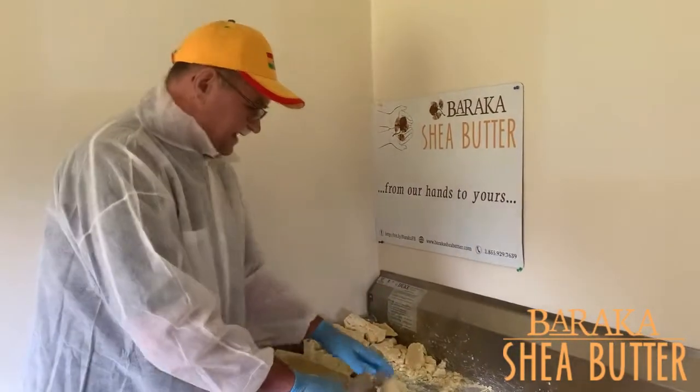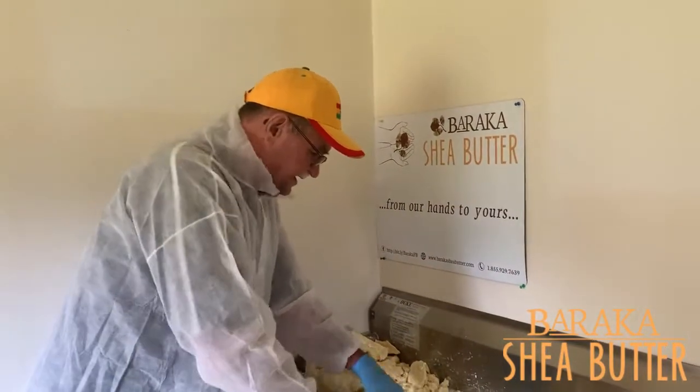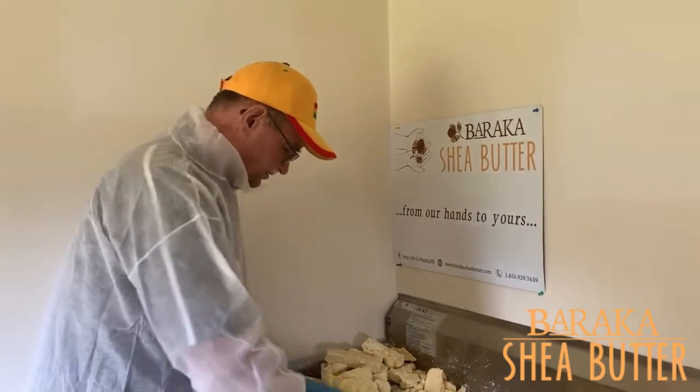They're incredible, and every time you make a product, every time you sell a product, you give the dignity of income to hard-working women in Northern Ghana.